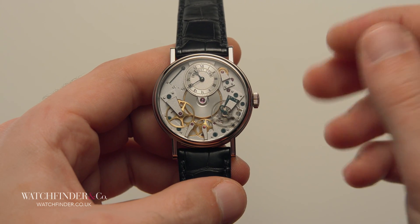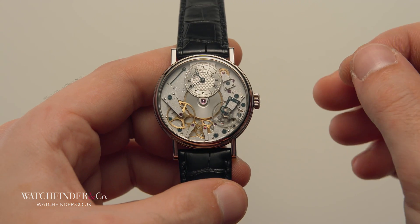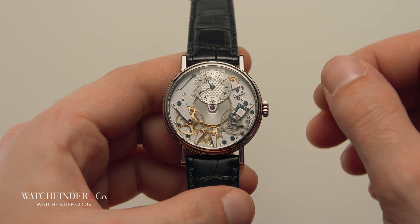Reliable, precise, and without a vault or amp to be seen, the mechanical watch is both a historical wonder and a modern treasure. But how, exactly, does it work?